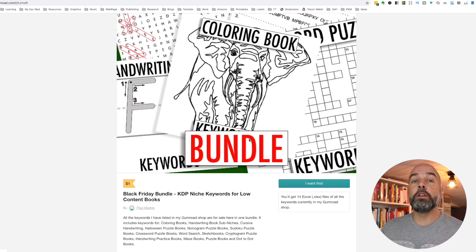So that's 14 different niches and these are going to be 14 Excel files that you can download. With Excel files you can sort everything according to number of searches and what have you. And that's going to be $1 for all of my keywords — $1 for 14 different niches. I'll leave the links below to both of these offers in the description.